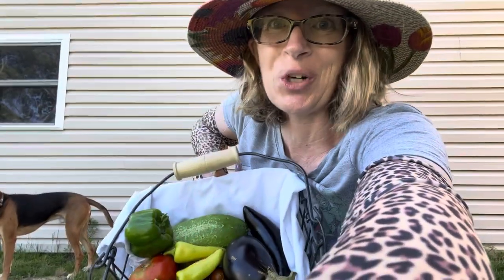It was really hot out there but it was absolutely worth it — look at this gorgeous harvest! I am so excited to get inside and cook with some of these delicious vegetables.